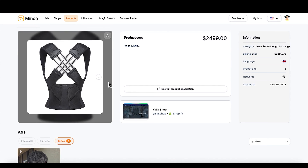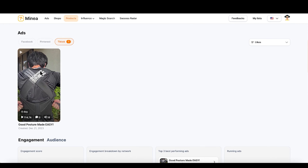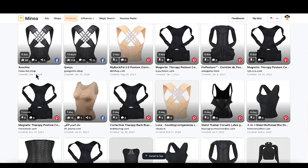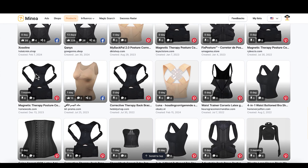First one is this posture corrector right here. As you can see, it sells for $24.99. Based off of the data I got, this is doing very well on TikTok shop. This is what some of the videos look like — I'm not gonna play it right now. But this is an easy sell. It solves a problem, it's a very cheap price point for what it does.